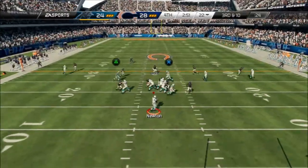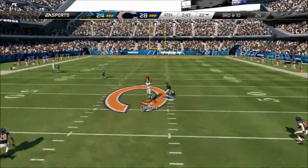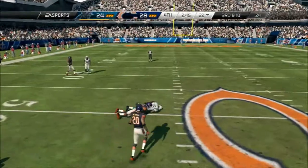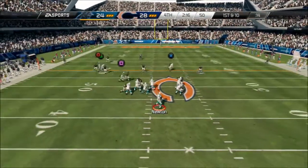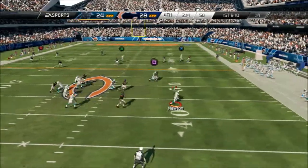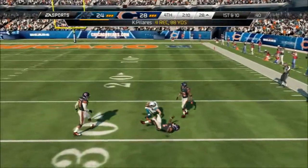Doing whatever it can to just try to run out the clock. Looking to scramble, leaps it to the air and pulls it in. Play here, first and ten. Play fake here. Scrambling out of the pocket, freaks it in. That was a good touchdown.